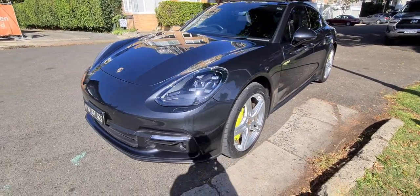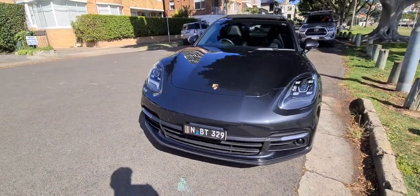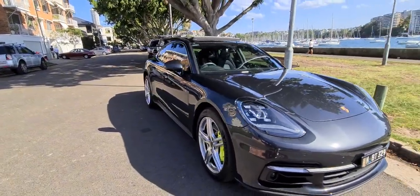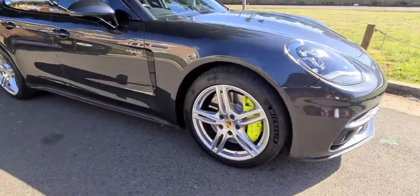This is a car that's around $300,000 new, and this one-owner example, which is loaded with some fabulous features, is a lot less than that. At 50,000 kilometres, you're saving well over $100,000. It's got beautiful yellow brake calipers, 20-inch wheels, and Michelin sports tyres.